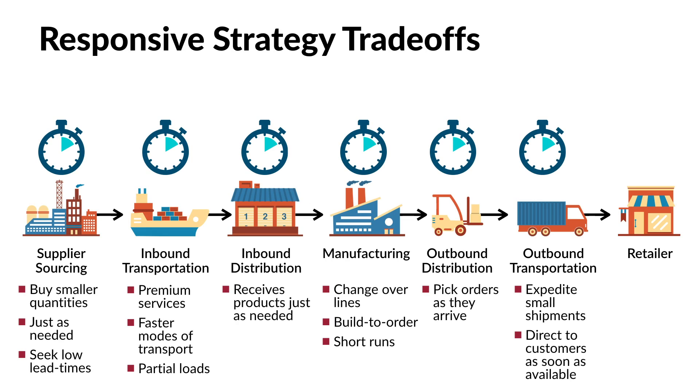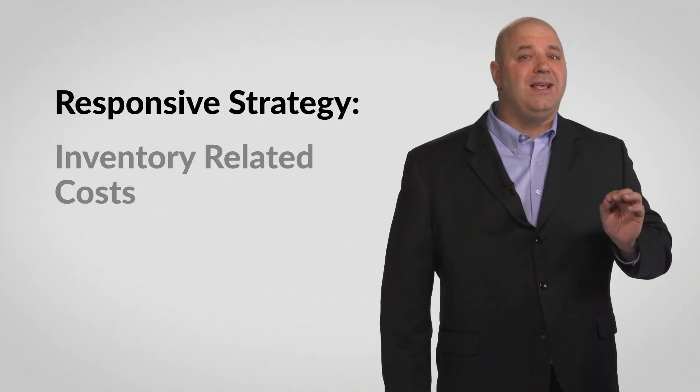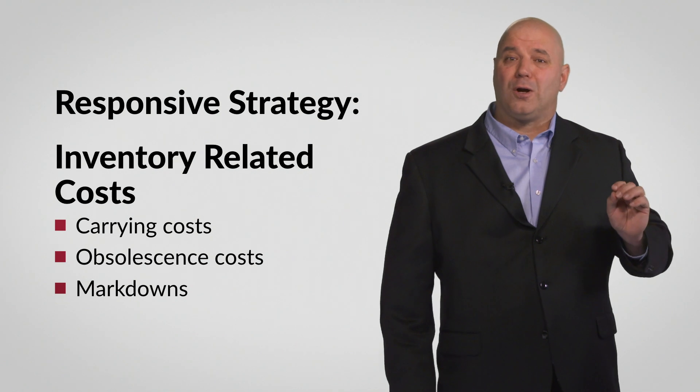Earlier, we diagrammed a responsive supply chain with a lead time reduction focus and talked about the benefits of this approach. However, it is important to understand the trade-offs that come with being highly responsive. With this approach, every action in every functional area increases the cost per unit. Organizations that use a responsive supply chain strategy are consciously increasing most supply chain costs. The reason is that inventory-related costs — carrying costs, obsolescence costs, and markdowns — are greatly reduced.